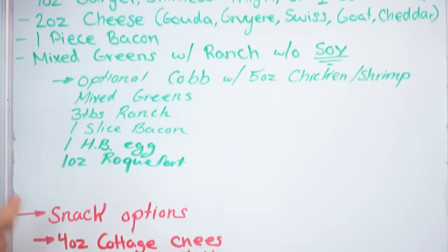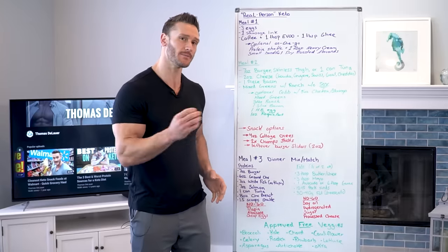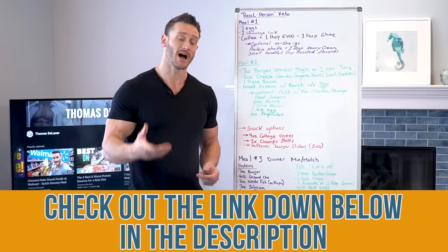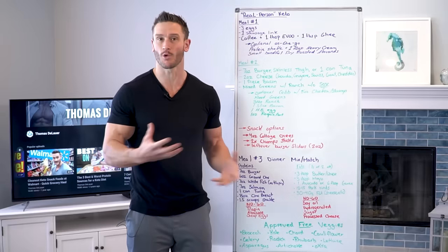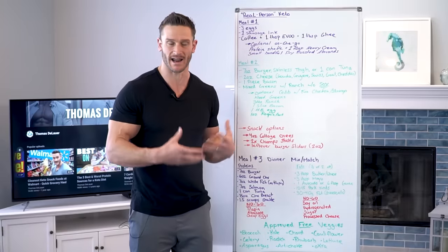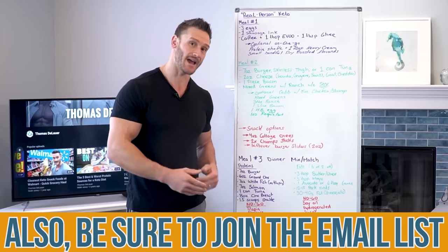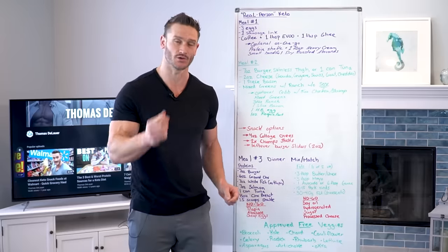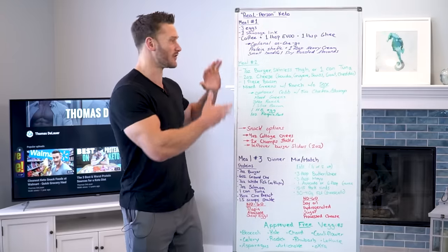I've divided it into meal one, meal two, a snack, and then with dinner I've given you a lot of variety. Over the course of the month I'm going to hop on with live broadcasts and answer some questions. I've also put a link down below to a Facebook group so you can join and get a little more interaction there. I've also put a link for my newsletter and email list so I can email you updates, copies of the meal plan, and recipe ideas. Utilize those down below — Facebook group and email — to get a little bit more than just what we're talking about here.